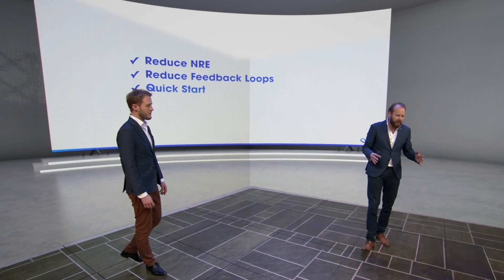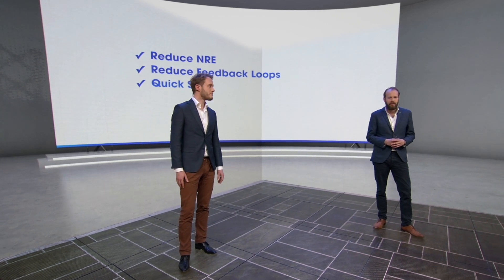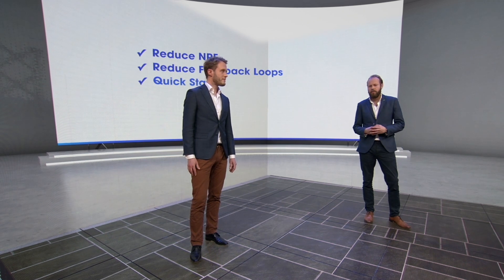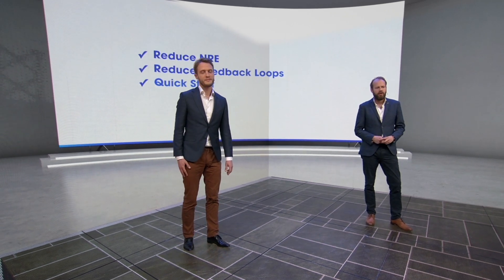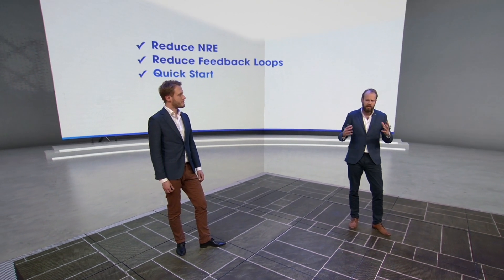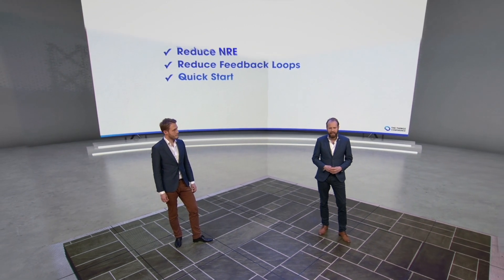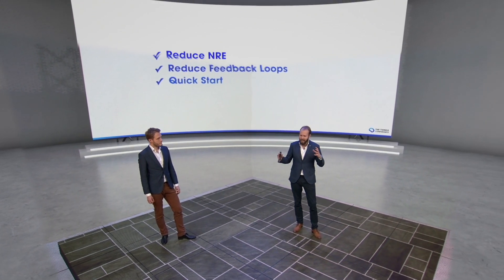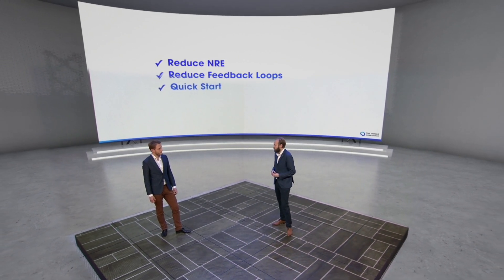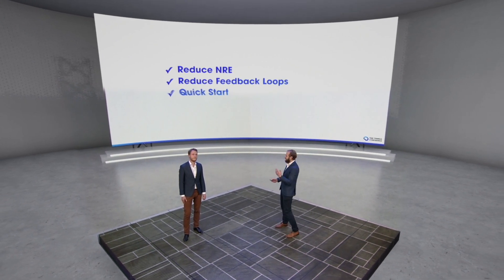We created this product because we wanted to make sure that the cost of developing a LoRaWAN device is way, way cheaper — reducing the non-recurring engineering cost and the feedback loops, because there's already a lot of R&D inside this boilerplate. We also want to give you a quick start with great IDEs that let you build a Hello World application literally in an hour. Let's get into the device.